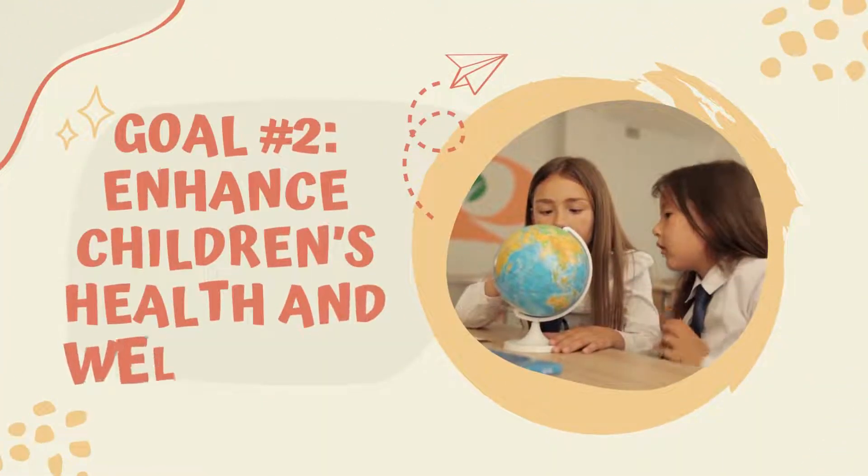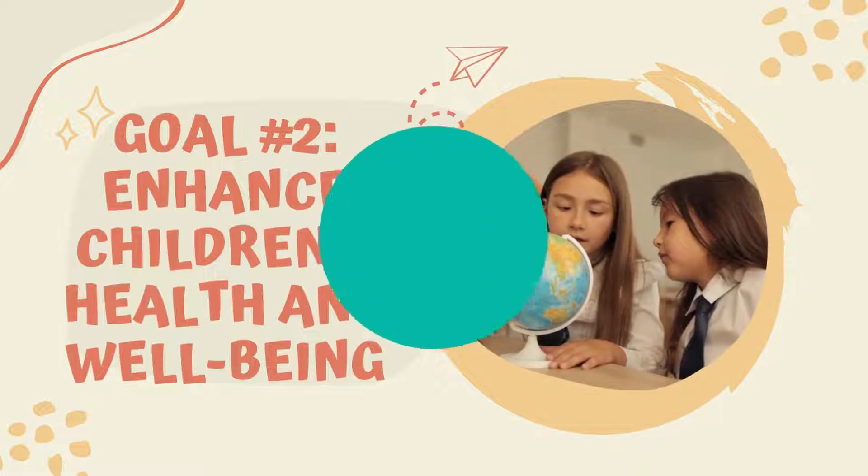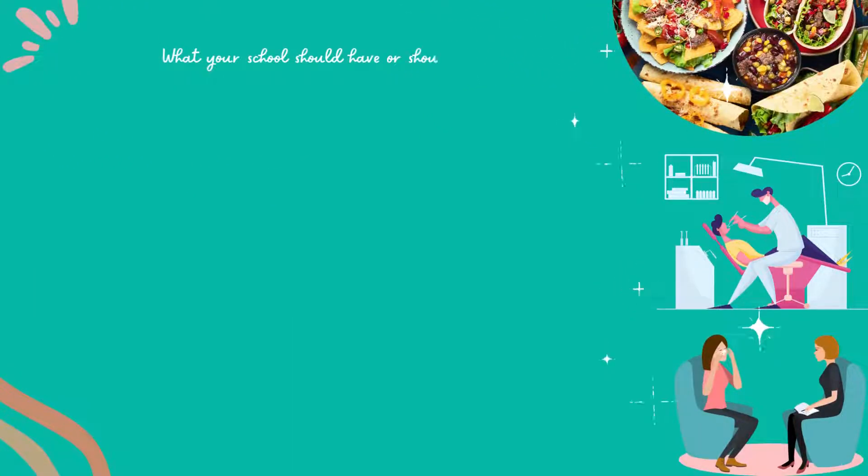Goal 2: Enhance children's health and well-being. What your school should have or should be doing.